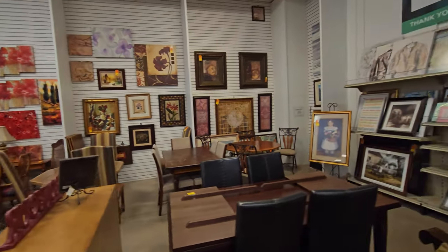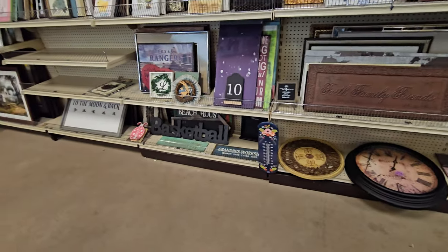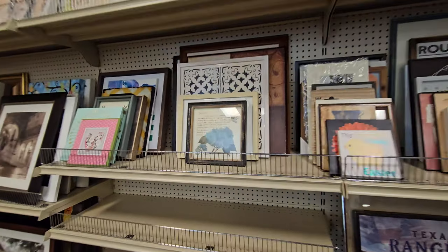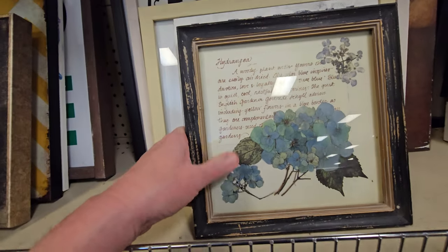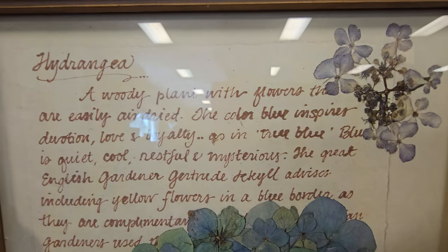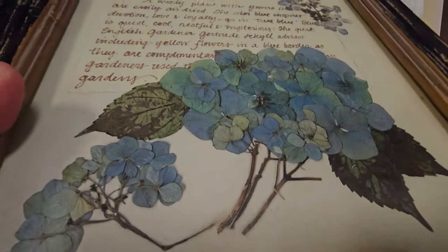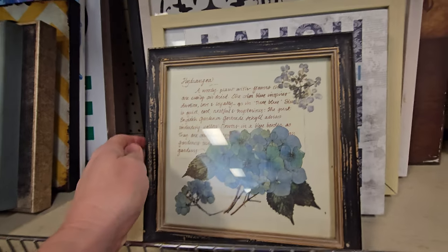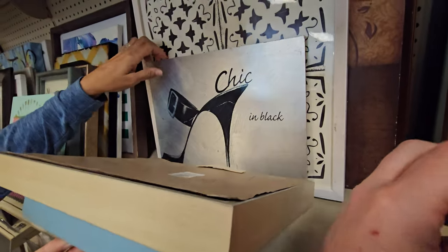I wonder if that old painting over there is old or not. There's some more signage — I'm not kidding when I say I love signage. I don't have enough in the house, I don't think, do I? There's always room for more. When you get your walls covered, you can start layering it. Look at this — it's pretty, but that's real flowers. Do you like hydrangea? Those are real, and they're real pretty. I'm getting that for the Victorian room because I'm going to start layering pictures now.